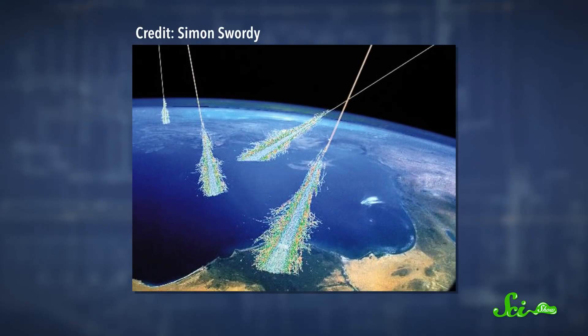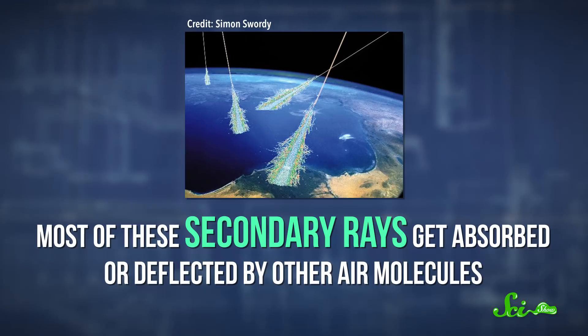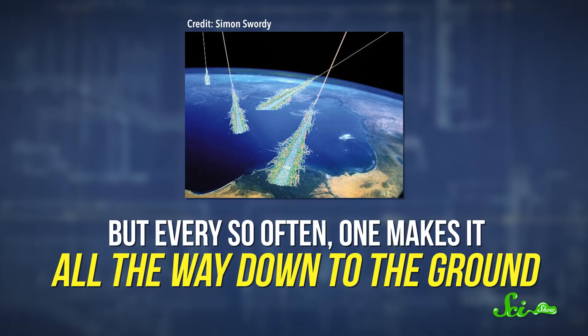Scientists had known since the 1950s that radiation made electronics go haywire, whether the high-energy particles came from the sun or atomic bombs, and spacecraft had been dealing with cosmic radiation for decades. But down on Earth, everyone had thought we were protected by the atmosphere. While the atmosphere does protect us from direct hits, cosmic rays are packed with energy. So when one smacks into an air molecule, it doesn't just disappear — the collision spews out a zoo of other particles called secondary rays, each carrying some energy but still moving fast. Most get absorbed by other air molecules, but every so often one makes it all the way down to the ground.